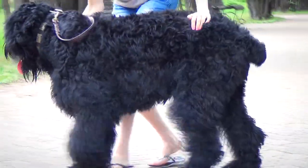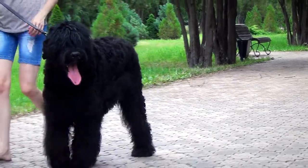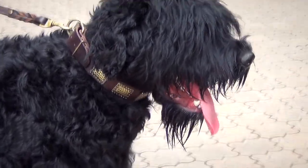This leather dog collar with plates perfectly suits daily walking because it is very durable, incredibly stylish and comfy for your pet. When wearing the collar, your dog will always look beautiful and elegant.